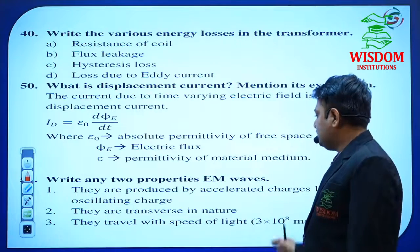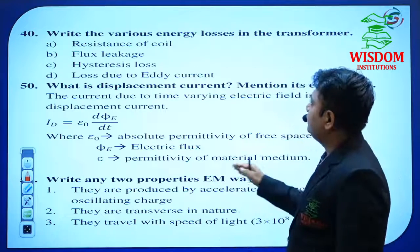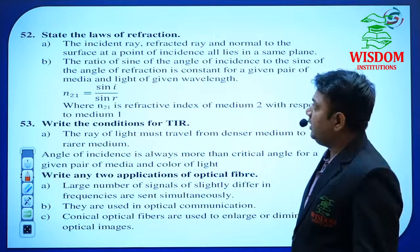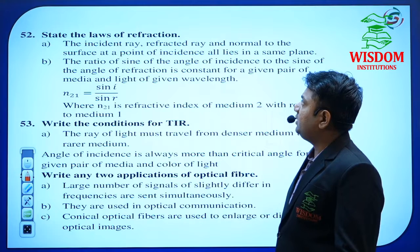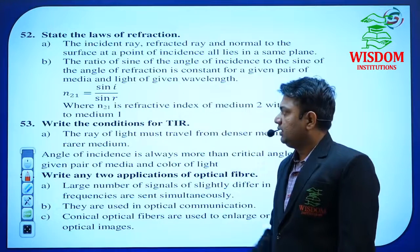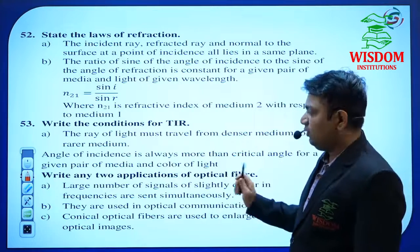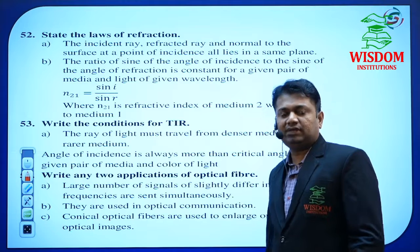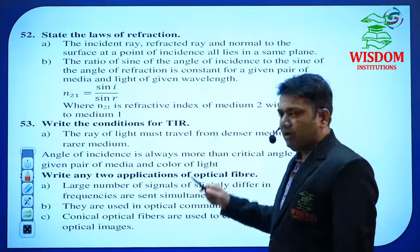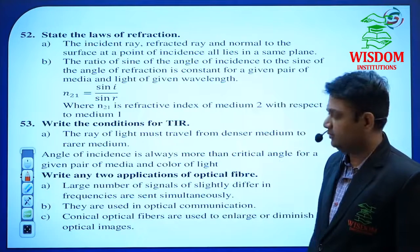Write any two properties of electromagnetic waves — these properties are important. State the laws of refraction — you may also be asked the laws of reflection. Two points are more than enough for 2 marks. Condition for total internal reflection — important for 2 marks, and may also be asked for 1 mark. Total internal reflection is very important — read all 1-mark, 2-mark, and 3-mark topics on TIR.